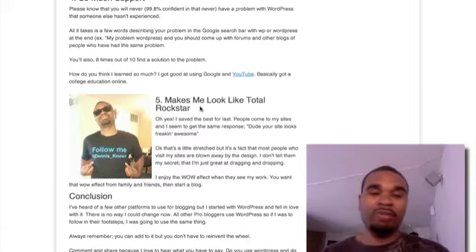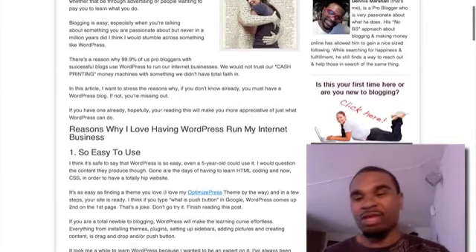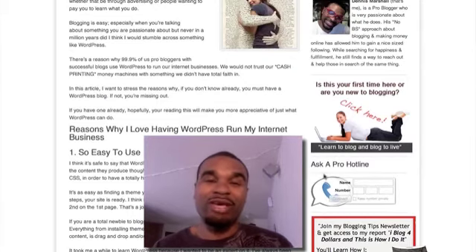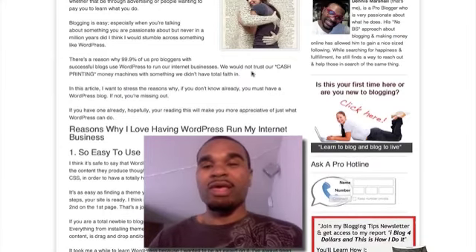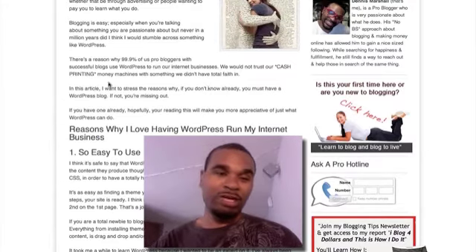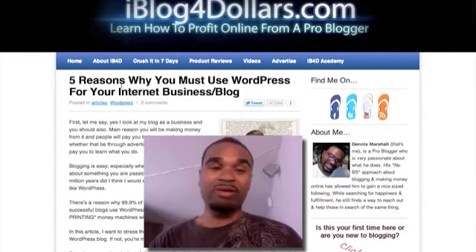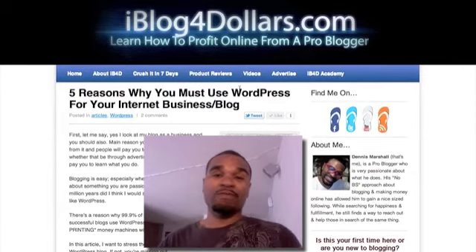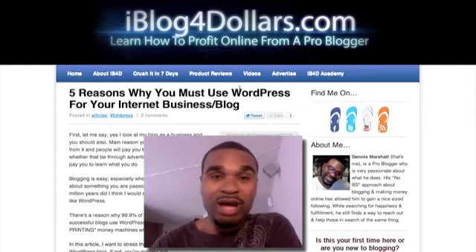Those are the key points. If you want a more in-depth look at why you should use WordPress, come check out this blog. If you have any questions, hit the 'call me' button — put your phone number in, it'll call you from an anonymous number and you can leave a message. For more information on why you should use WordPress, check out iBlog4Dollars.com. Once again, my name is Dennis — iBlog4Dollars.com, signing out.